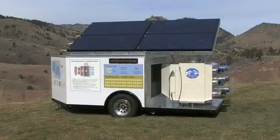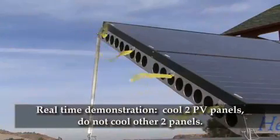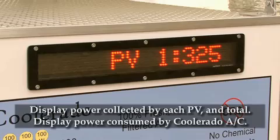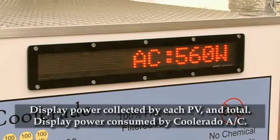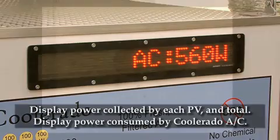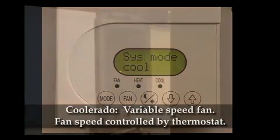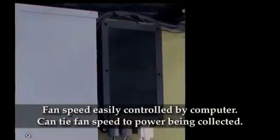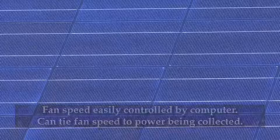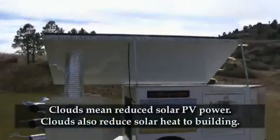With this mobile, off-grid, solar air conditioning demonstration system, we can set it up to cool two of the panels and not the other two. The display gives real-time, side-by-side comparison of solar energy collected and shows in real-time how much power the Coolerado C60 is consuming. The Coolerado system has an infinitely variable speed fan that can be controlled by a room thermostat. Alternatively, fan speed could be controlled by a separately purchased small computer system that will keep power consumption at or below the amount of power being collected from the sun.